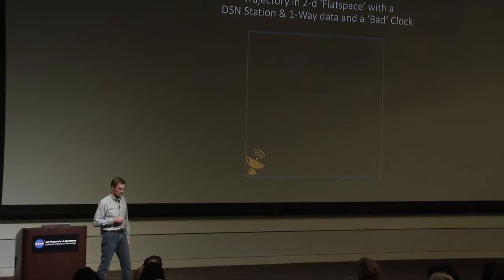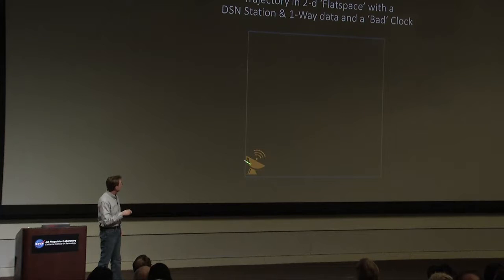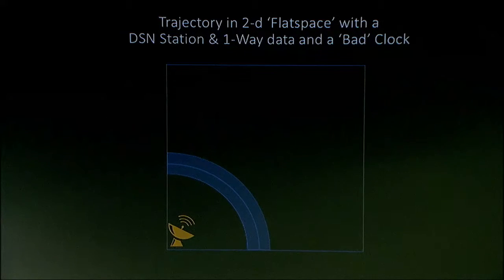If we couple our models of spacecraft motion with DSN tracking data, here's how it works in this 2D example. I have a space with a reference system. I'm going to look at one-way data with a bad clock — I don't have DSAC right now. I have a single DSN station in view of a satellite, and I'm on a trajectory that's a straight line traveling at a constant velocity. The DSN station gets its first measurement — a measure of range. I can be anywhere on that curve because the band represents the error in my local spacecraft clock.